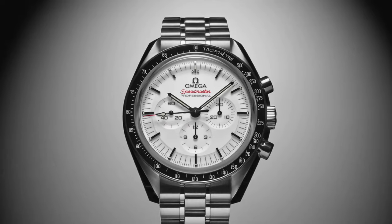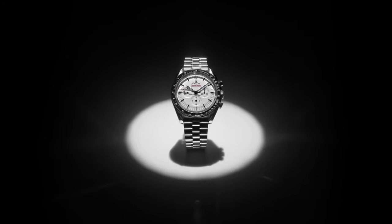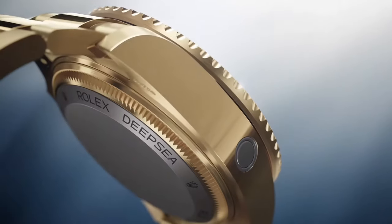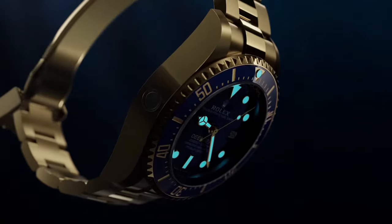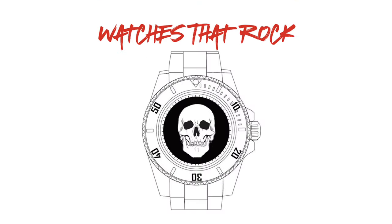We'd love to know which of these watches you're most excited about, so be sure to drop a comment below. Don't forget to like this video, subscribe to the channel, and hit the notification bell so you don't miss any of our upcoming reviews. For more on timepiece releases in 2024, check out our previous episodes on the Rolex Perpetual 1908 in platinum and the Tudor Black Bay Pink Chronograph. Thanks for watching, and we'll see you next time on Watches That Rock.